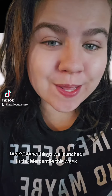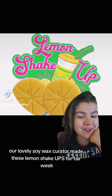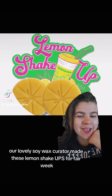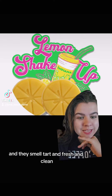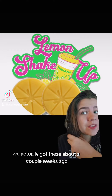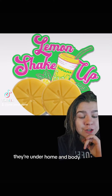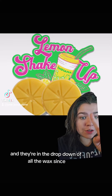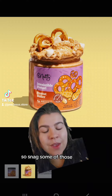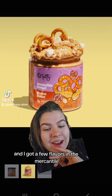Here are some things we launched in the mercantile this week. Our lovely soy wax curator made these lemon shake-ups for fair week — these are little wax melts shaped like little lemons and they smell tart, fresh, and clean. We actually got these a couple weeks ago but they sold out like that, and we have a few more in stock. They're under home and body in the drop-down of all the wax.